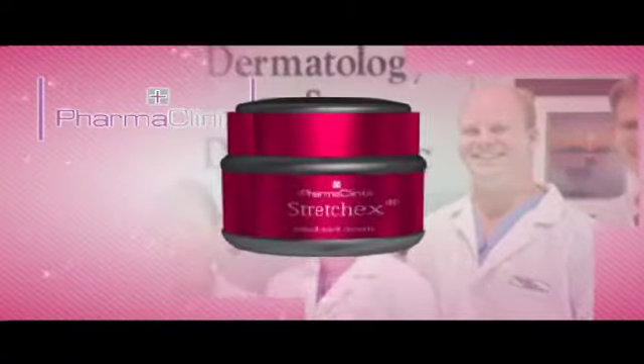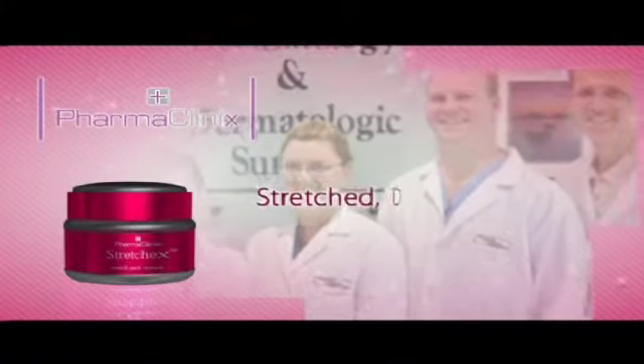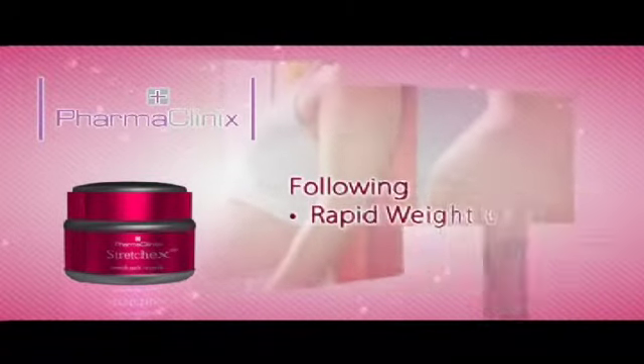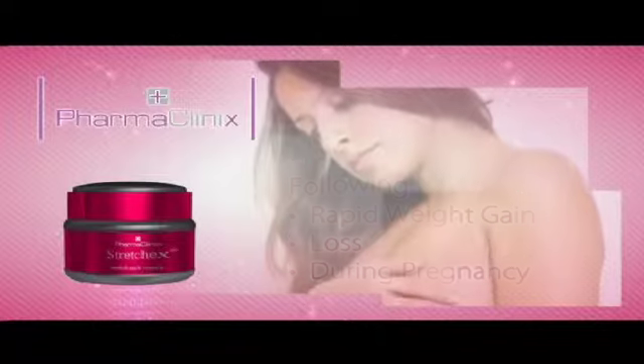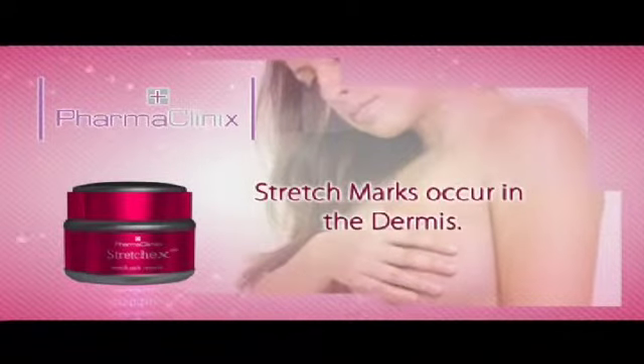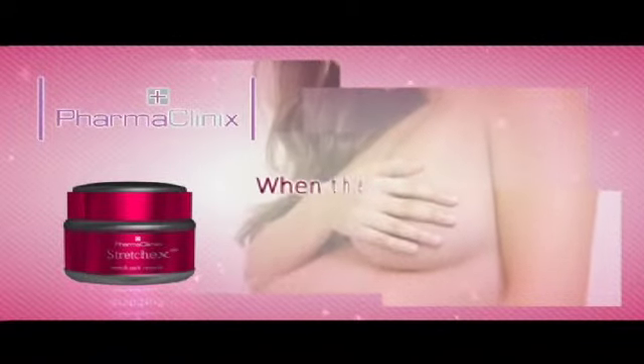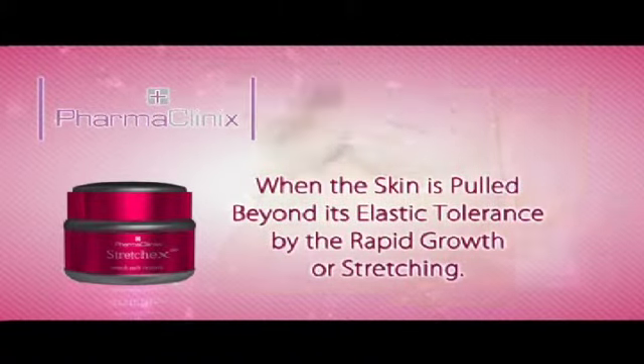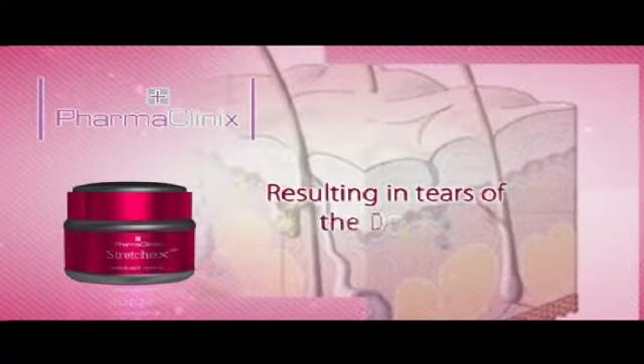Stretch marks usually appear when your skin has been stretched and deformed, often following a rapid weight gain or loss, or during pregnancy. Stretch marks occur in the dermis, when the skin is pulled beyond its elastic tolerance by rapid growth or stretching, resulting in tears of the dermis.